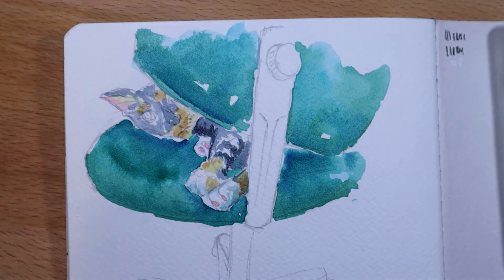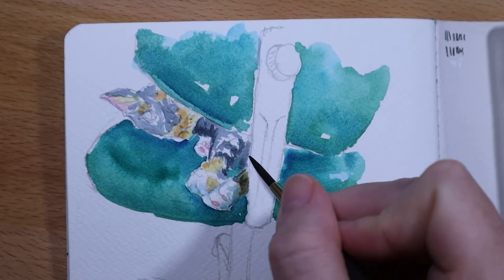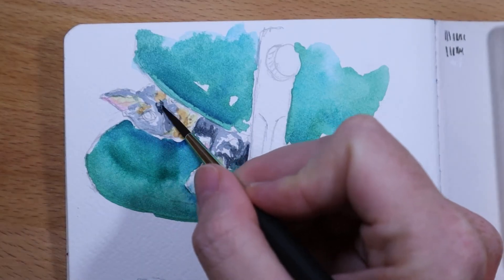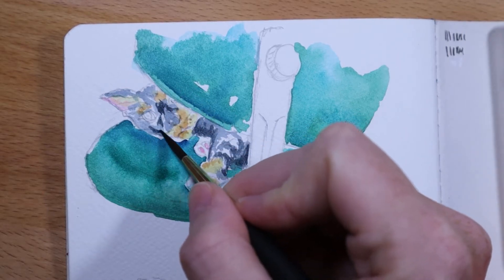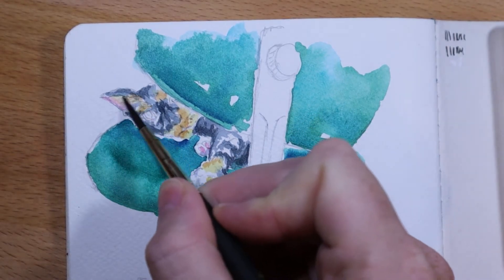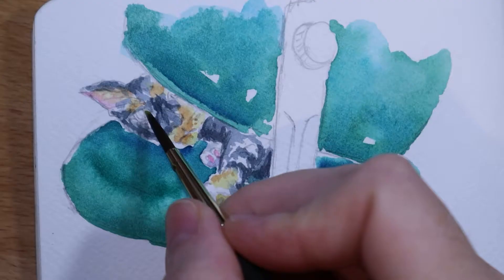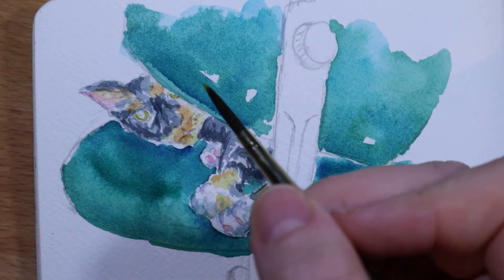Going back to Inktober — let me know in the comments if you're doing Inktober or if you decided to do a variation of Inktober and what challenge you're doing. Also, if you've done all 31 days or you think you're going to make it — today's October 30th that I'm recording this, so we're getting close to the deadline. I've done nine days out of Inktober this month.